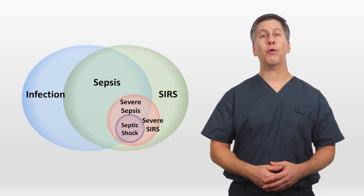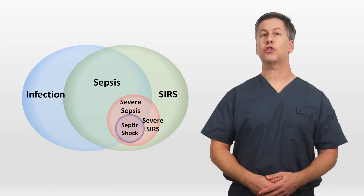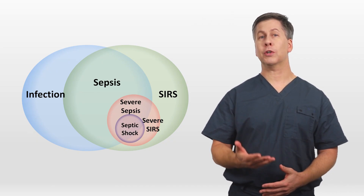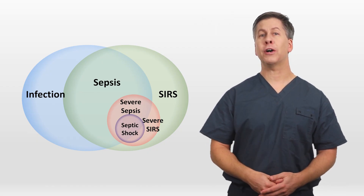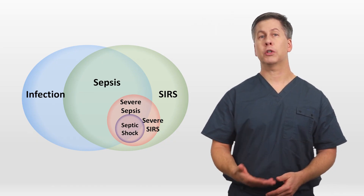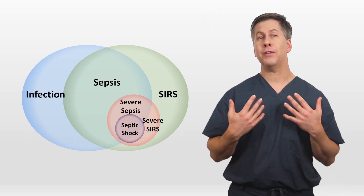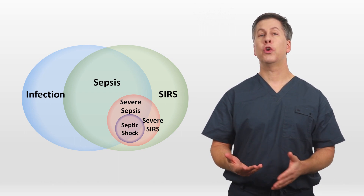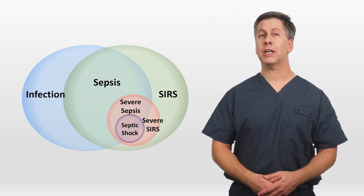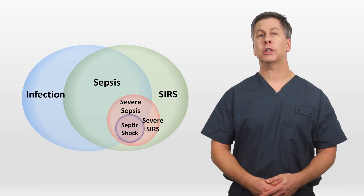Unfortunately, there were problems with this paradigm. Most significantly, the criteria for SIRS proved to be too inclusive. For example, if a patient with chronic leukemia whose white blood cell count was always elevated suddenly developed rapid atrial fibrillation, they would get classified as having SIRS and possibly put on a pathway to treat for sepsis, even though they had neither an infection nor even inflammation. Another problem was that the categories of severe sepsis and severe SIRS ended up not being as clinically useful as clinicians expected.